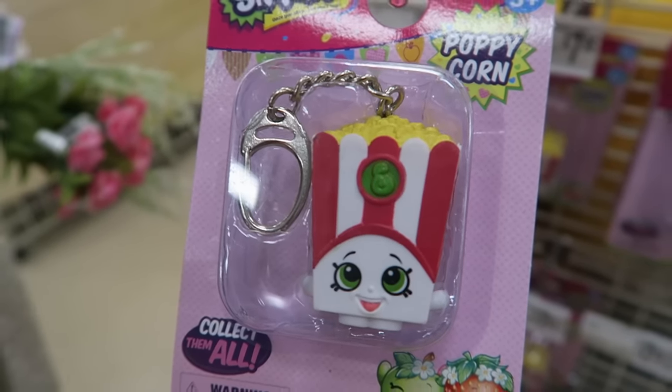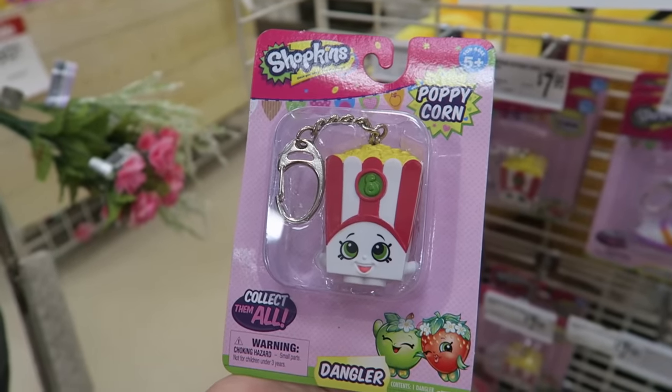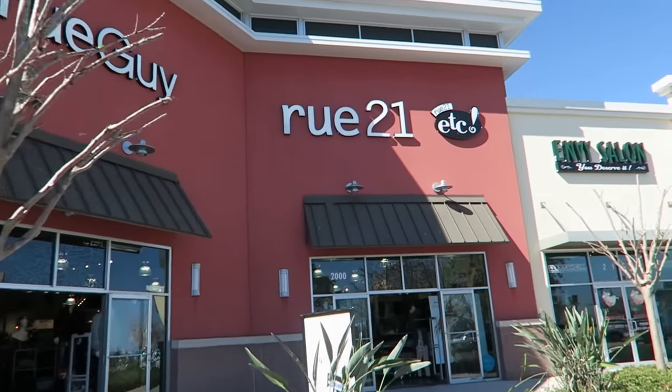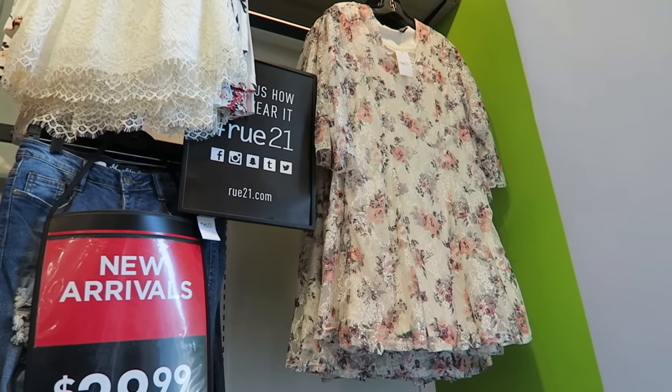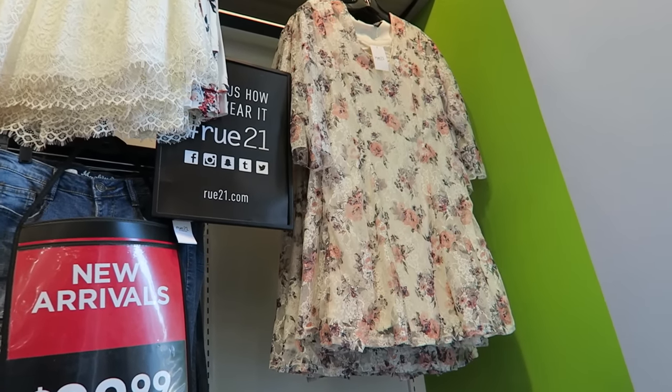Shopkins is taking over. More popcorn — my favorite. And I'm going to want to check out Rue21. Let's see what they got. Just walked in and I laid eyes on this beautiful dress. I have to try that dress on. It was love at first sight.